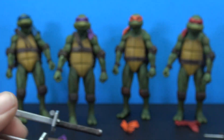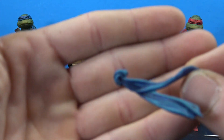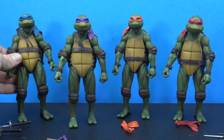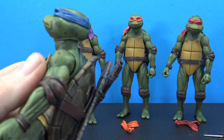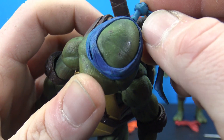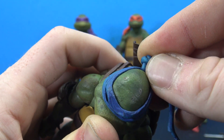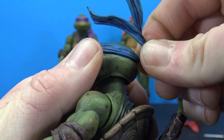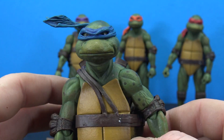Each turtle also gets an extra bandana accessory piece with really nice shading. It has a peg that goes in the back — you take the existing peg off and swap in the new one, though it's easier said than done because it's a very soft peg. You can plug it in to give the bandana more of a windswept look if you want.